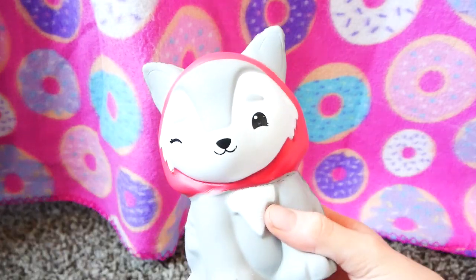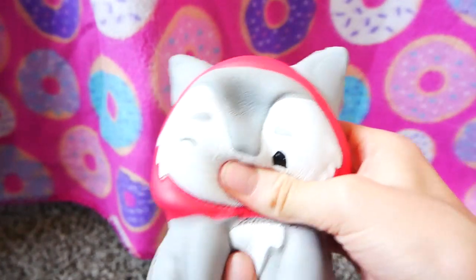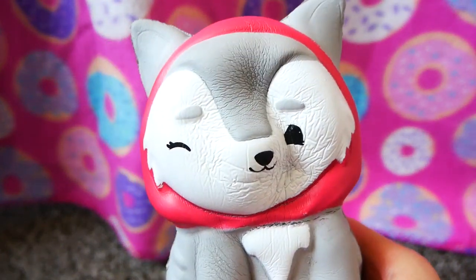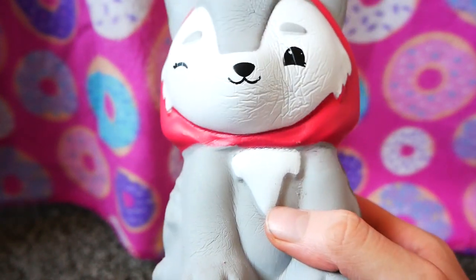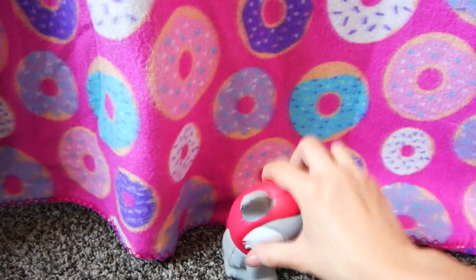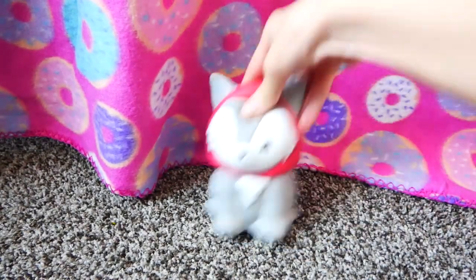I got this little squishy. It's a little wolf in a Red Riding Hood costume. I think it's really cute and really satisfying. Just goes right back to shape. Anyway, this was from Bez.